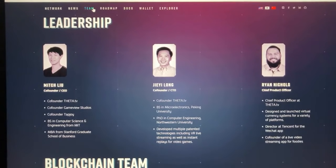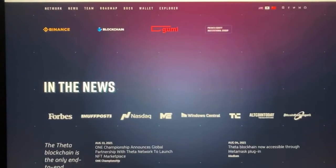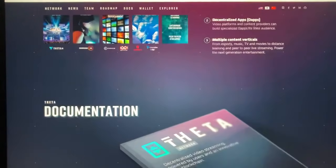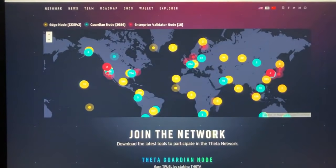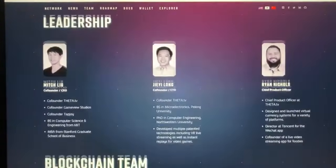The entire Theta ecosystem was co-founded by Mitch Liu and J.I. Long in 2017. Liu has a long history in the gaming, video, and virtual reality industries, co-founding video advertising firm Tapjoy, mobile social gaming startup GameView Studios, and ThetaTV. J.I. Long is Theta's second co-founder and CTO, with similar multi-year experience in design, automation, gaming, and large-scale distributed systems.